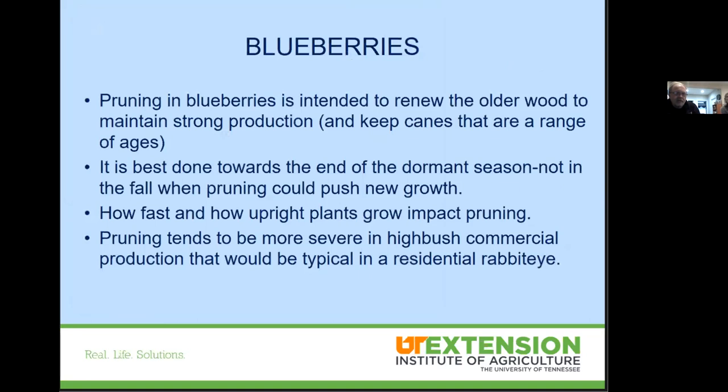For blueberries, we really want to focus all their growth during the first three years to everything below the ground. A lot of people get frustrated when we tell them to prune those fruit buds, but that's essential — we want to focus everything into the root system and get it well established. If blueberries are already in existence, just make sure you're renewing that older wood. This is an annual chore for any of these fruit crops, and best performed when they are dormant. There are different types of blueberries: rabbit eye, northern highbush, and southern highbush — and your pruning tactics will vary between them.